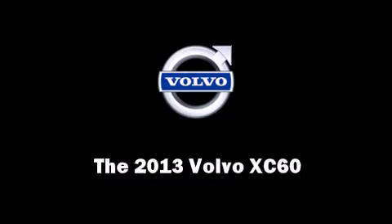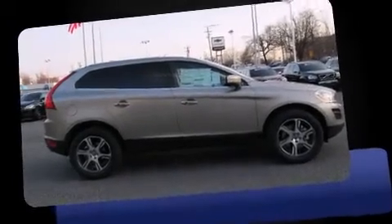The 2013 Volvo XC60. A turbocharger further enhances performance while also preserving fuel economy.